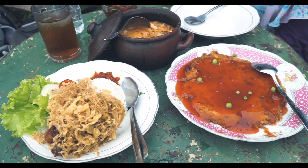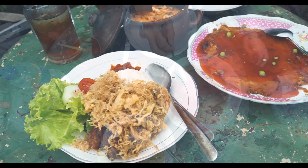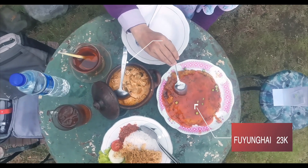Pesanan makanan kami ada nasi ayam kremes, Fu Yung Hai, dan jangan pedas tahu tempe.